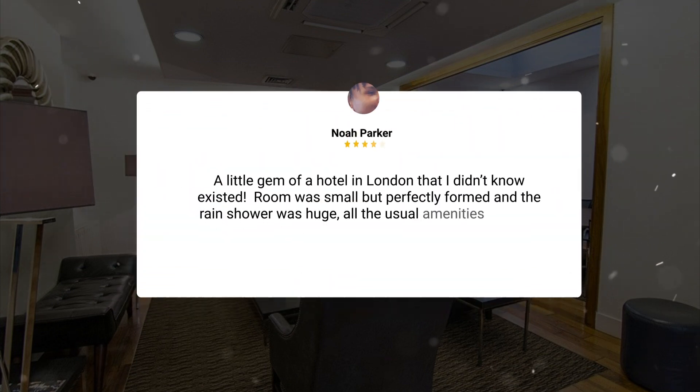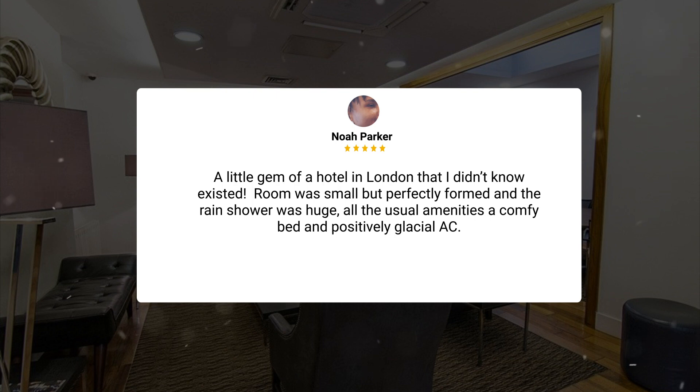'A little gem of a hotel in London that I didn't know existed. The room was small but perfectly formed, and the rain shower was huge. All the usual amenities, a comfy bed, and positively glacial AC.'